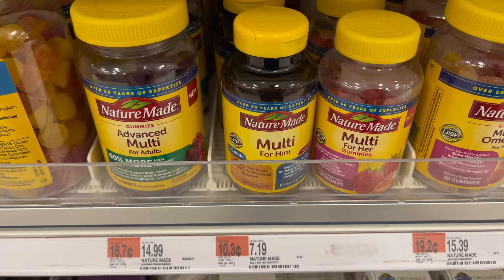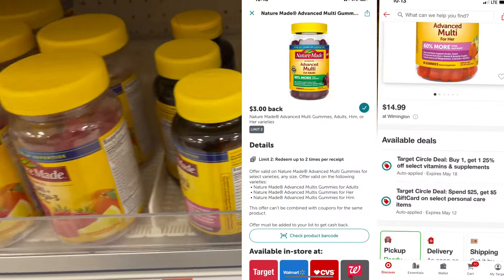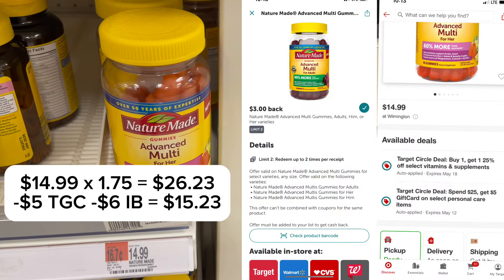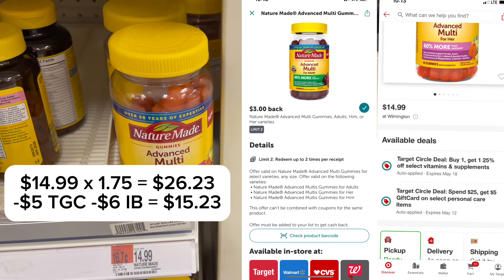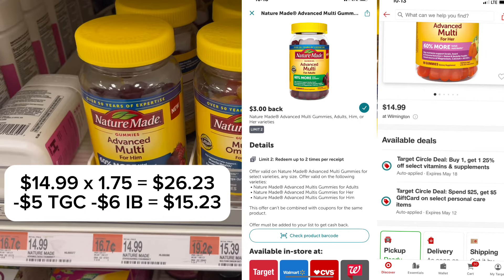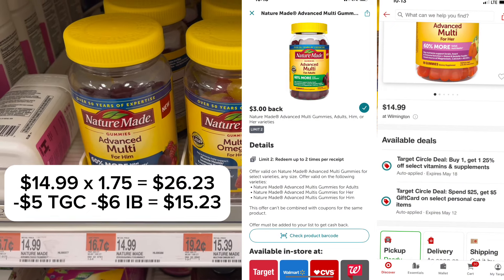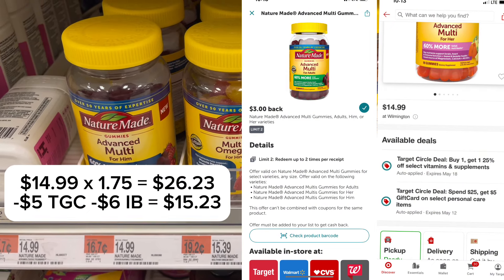You can get these Nature Made Advanced Multivitamins for about 50% off. They're buy one, get one 25% off. Plus there's an Ibotta rebate for $3 back on each, and a $5 Target gift card for spending $25.